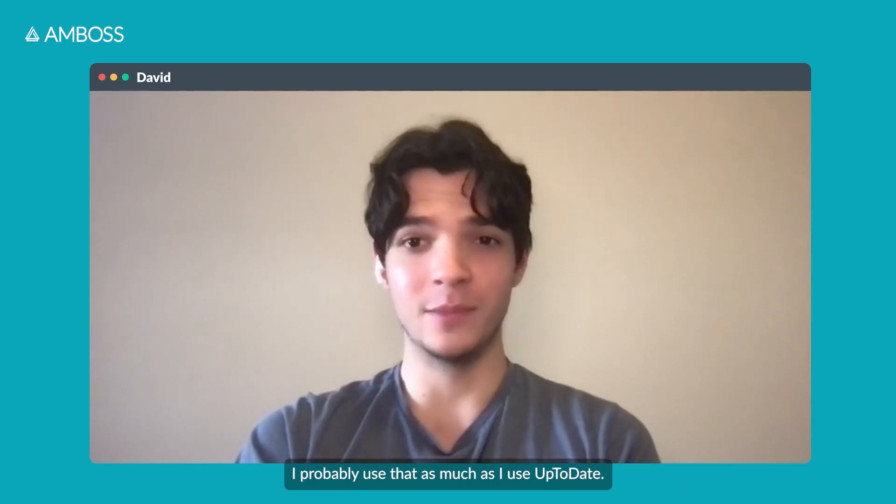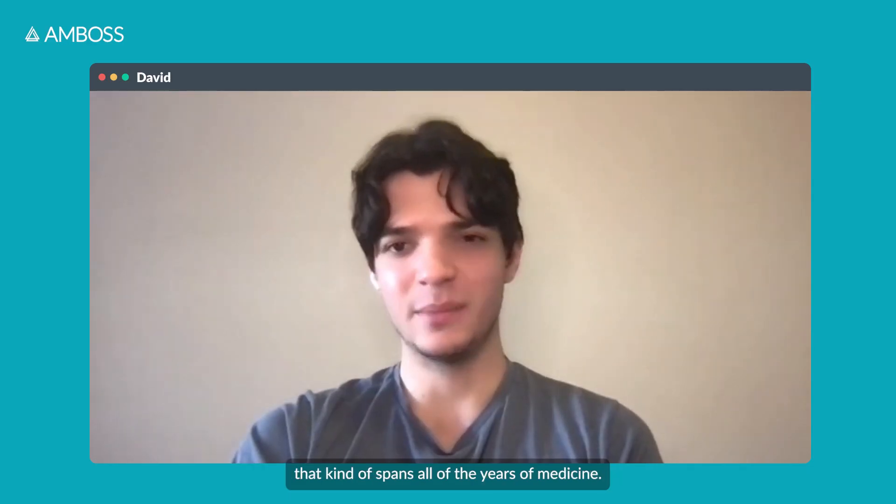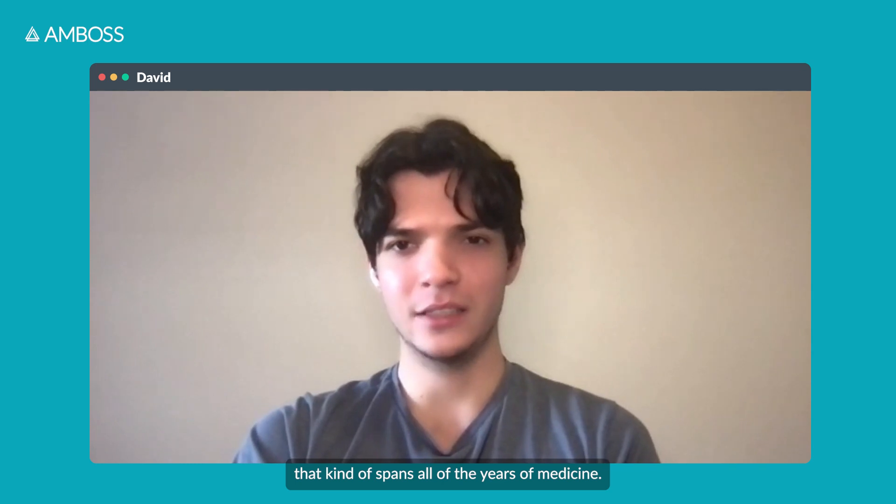Every day I would look at the AMBOSS knowledge app — I probably use it as much as I use UpToDate. AMBOSS is unique in that it's one of the resources that spans all the years of medicine, from preclinical stuff through clinical practice.